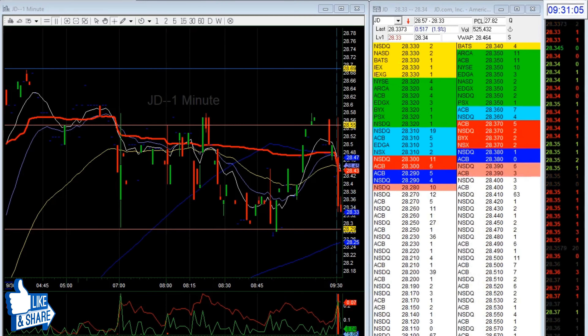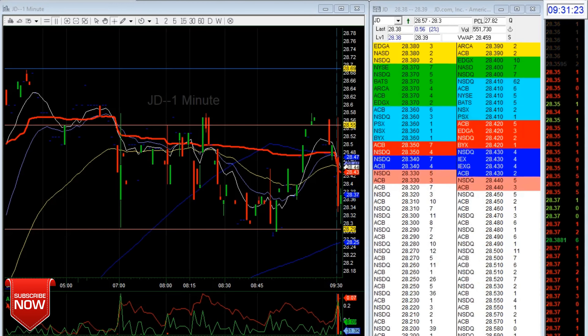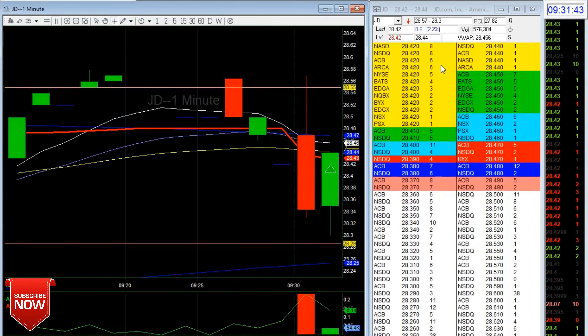At the open, I checked which had the highest volume. JD opened with around 400,000 volume, PDD had 150,000, and MOMO had 50,000. So I was focusing mainly on JD since it had the highest volume.